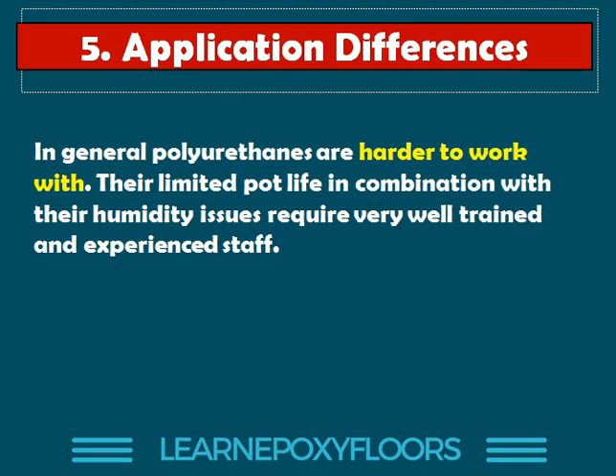As a final comment, polyurethanes are harder to work with. Limited pot life means they also cure very quickly — it's not as if you have half an hour to apply a pack; some polyurethanes may be curing in 15 or 20 minutes. Humidity is also an issue. You need very well trained staff. Personally, I avoid supplying polyurethane resins to people who are not experienced. I prefer to only supply experienced contractors who know what they're doing with these products. Epoxies are a bit more flexible and easier to use.